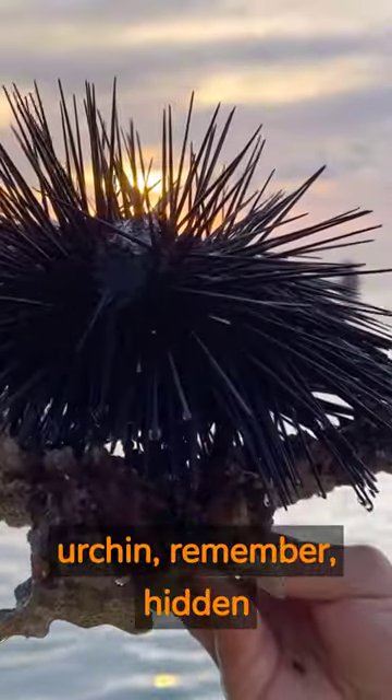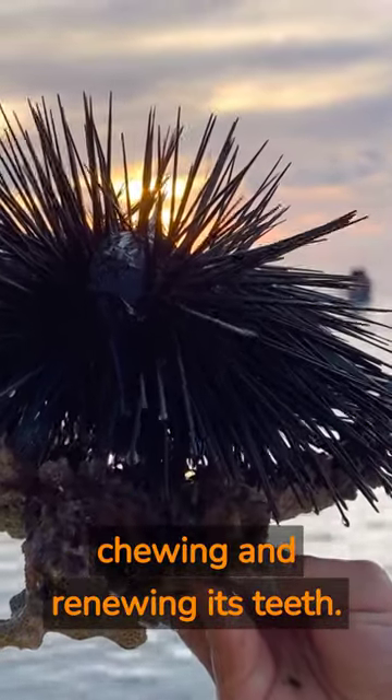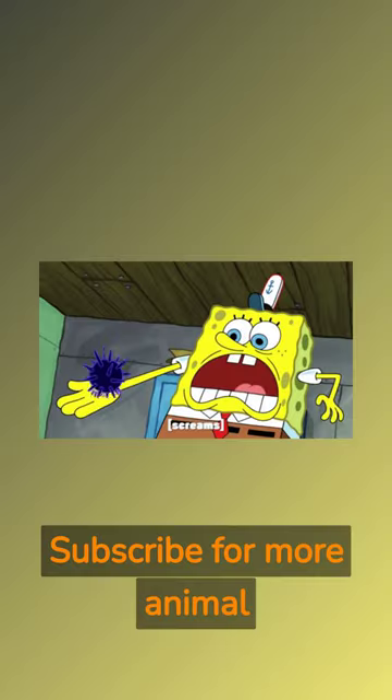So next time you see a sea urchin, remember, hidden within that spiny exterior is a lantern-shaped mouth that's continuously chewing and renewing its teeth. Subscribe for more animal facts.